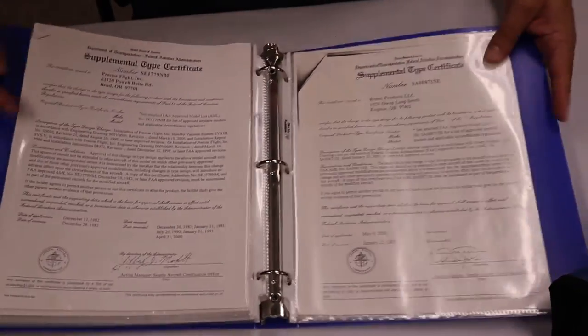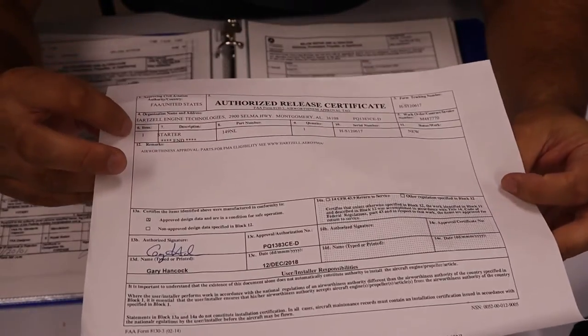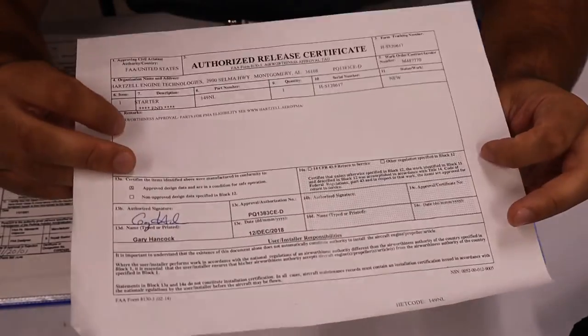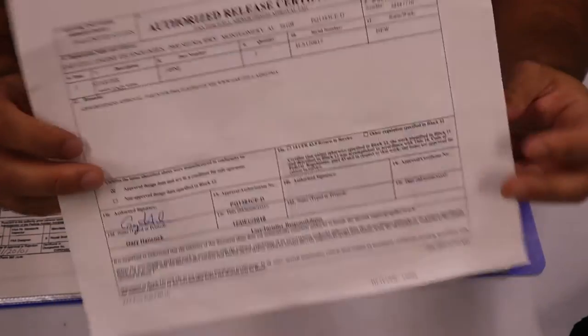Back here we have all the Supplemental Type Certificates — they look just like that. Also, a lot of times you'll find 8130s inside the records. These are authorized release certificates — you can't just install any part in an airplane; it needs an 8130, especially when parts are overhauled. This certifies the part was approved for installation. It's always good to keep track of them.